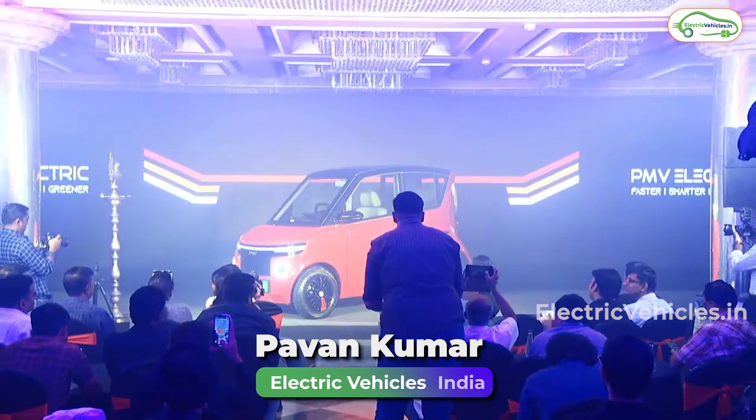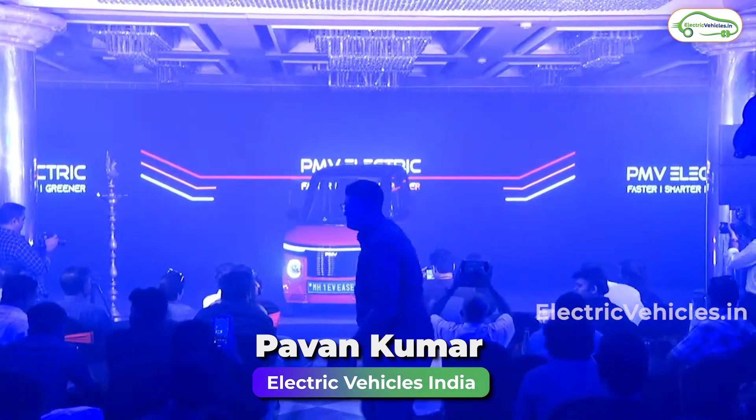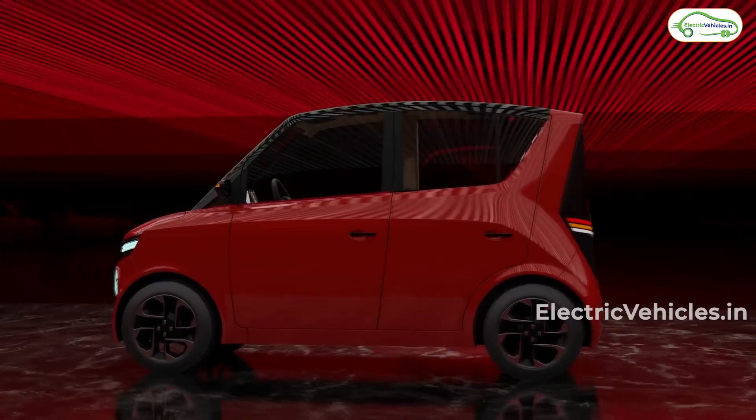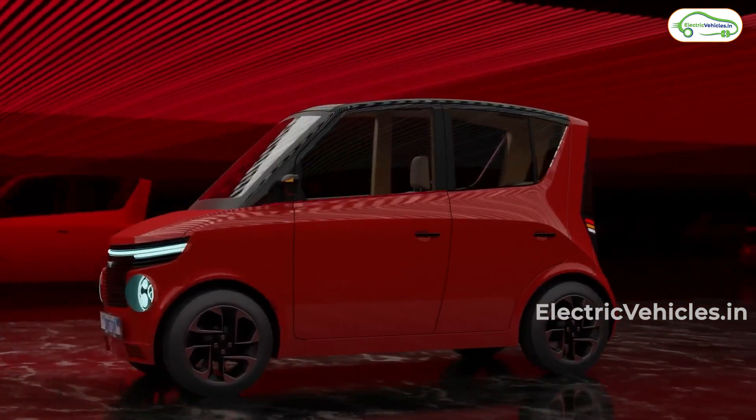Hello everyone, my name is Pawan Kumar and you're watching Electric Vehicles India. Mumbai-based electric car manufacturer PMV Electric has unveiled its new two-door mini electric car in India today. Its name is EZ.